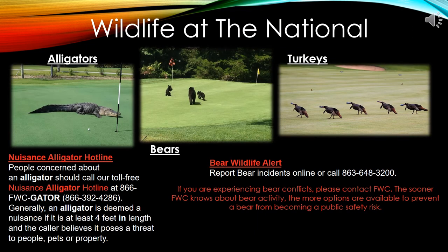Wildlife. Safely enjoy living in the beautiful part of the Everglades with nature's wildlife. Please do not feed any wildlife that you encounter, including birds. If you find a nuisance gator or bear, contact the nuisance alligator hotline or the bear wildlife alert number listed on this slide. Normally they are just passing through or sunning themselves by the water.